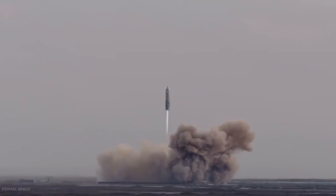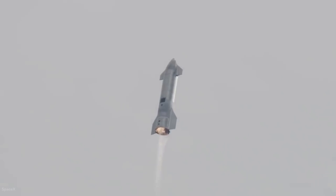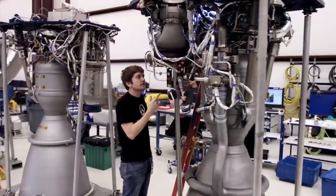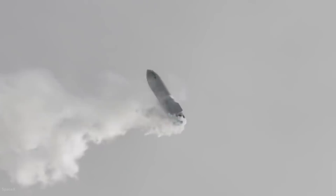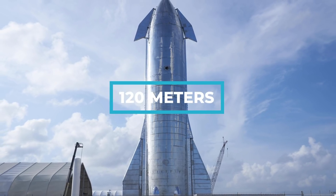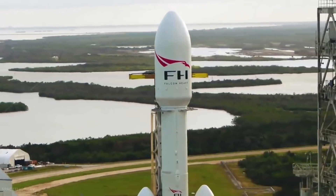The fully reusable Starship system uses in-space propellant transfer to carry people on long-duration interplanetary flights. SpaceX is also building a Super Heavy booster that will be fully reusable and capable of supporting regular rocket launches from Earth. When combined, this two-stage rocket will measure 120 meters in height and will be the world's most powerful launch vehicle ever developed.